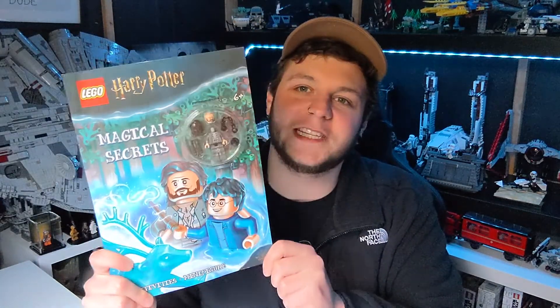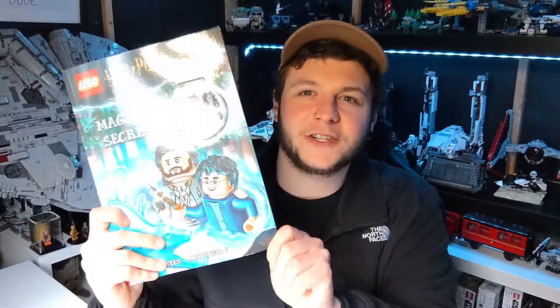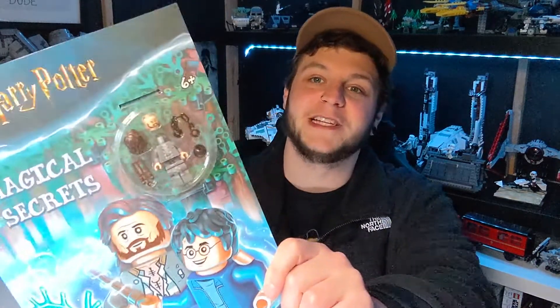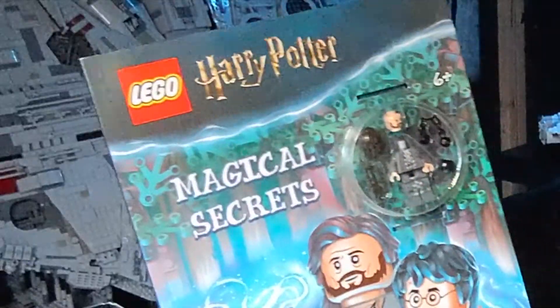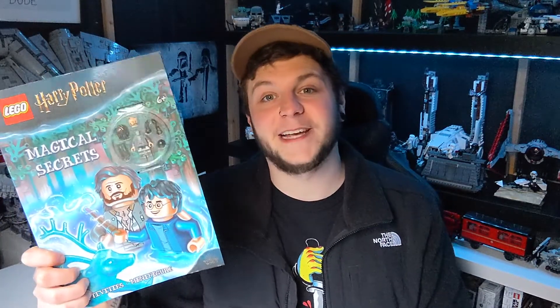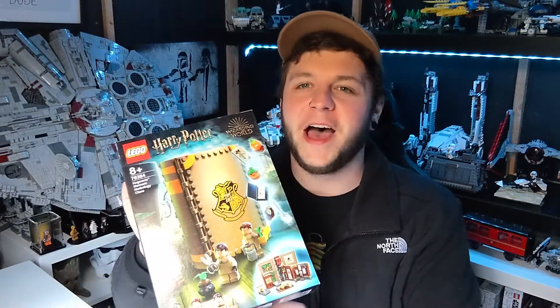The first thing we picked up this week is an Amazon purchase — the Harry Potter Magical Secrets Book. I didn't even know this existed, but my girlfriend Emma is a massive Harry Potter fan and I love the minifigure that comes with it. It's Sirius Black in his prisoner outfit from when he was in Azkaban. It's usually about eight pounds but I got it for a fiver on Amazon, so I went ahead and picked it up — a nice little minifigure for the collection.